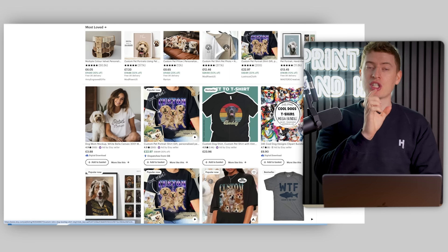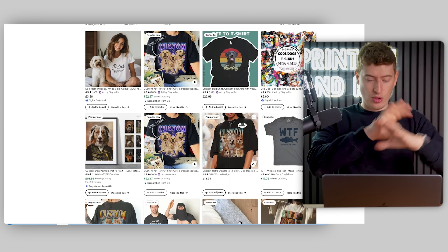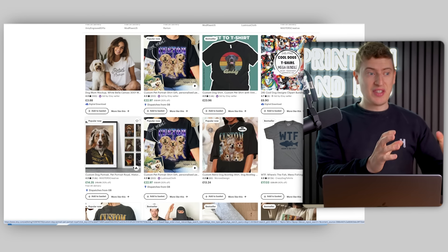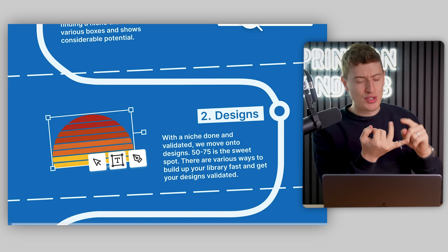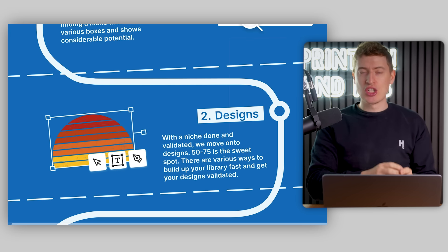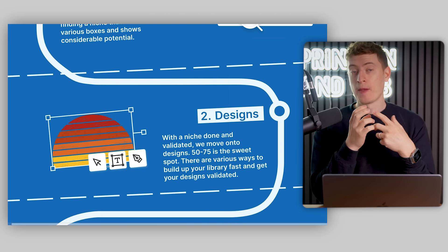What you want to do is take screenshots of everyone's popular designs. This is not to copy them — this is for you to build a mood board on Figma. Figma is a free tool. We collect 50 or even 100 designs on Figma so that we can see commonalities between the fonts, graphics, and sayings. We keep it organized with an Etsy section, an Amazon section, a Google section, and a Redbubble section. The beauty of doing this is it allows you to see what designs are out there.